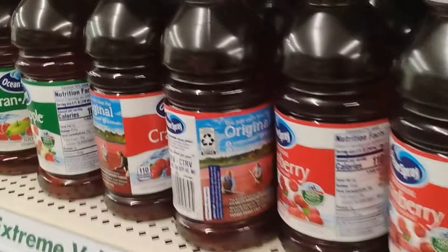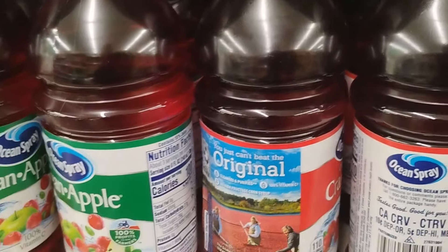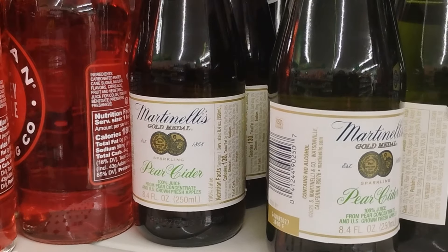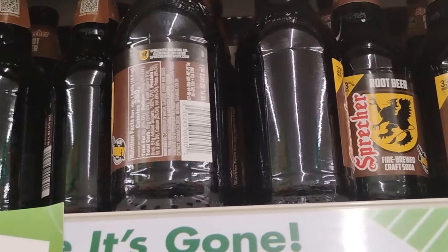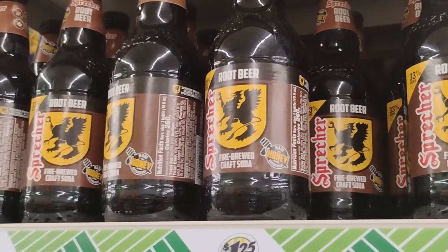You guys know sour cream and onion is by far my favorite chip. They also have Ocean Spray Cran Grape for $1.25 - I've seen the bigger ones at a supermarket for like three dollars. They have Martinelli's drinks which taste so good. Dollar Tree also has root beer up here - I like root beer and cream soda. My mother always used to get that when I was a kid.